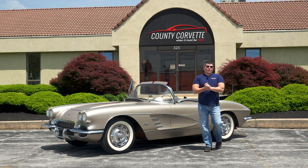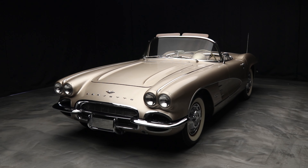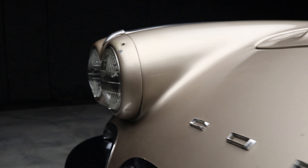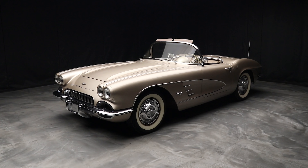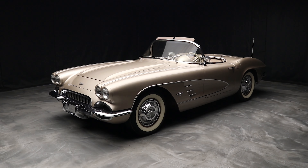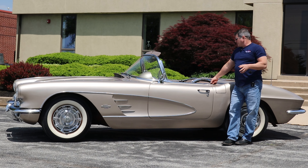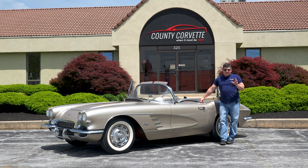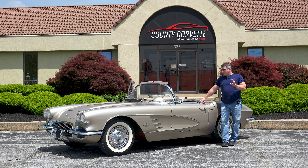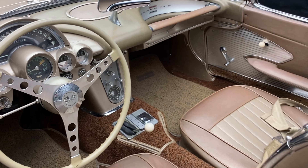Jim from County Corvette. I have a really cool 1961 Corvette here today. I've been chasing this car for 10 years, at least. I've known it for at least 25. This car originally was bought right across the border here in Delaware. A woman bought it new, and my friend bought it from her in 1978. This car has a real 45,724 miles on it. It's just a cool car.